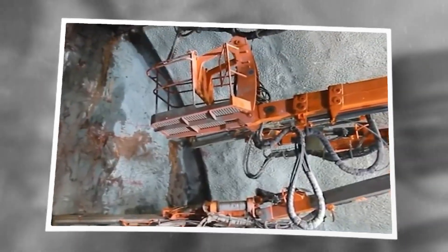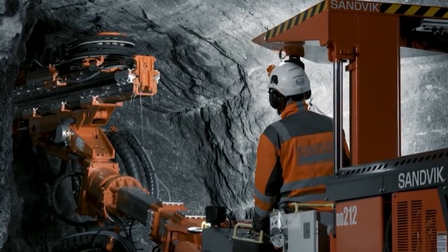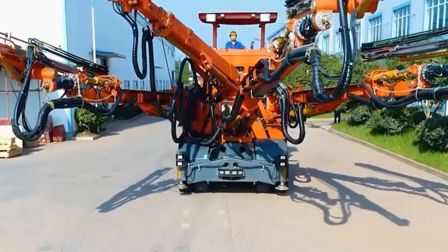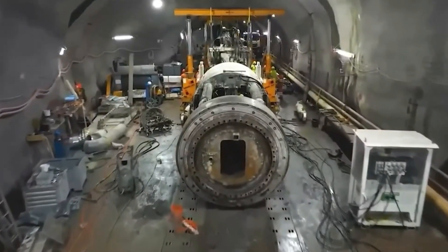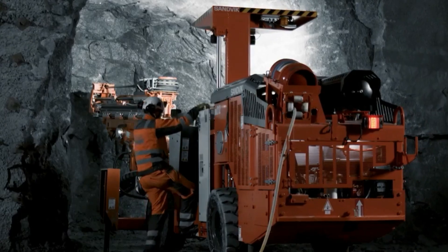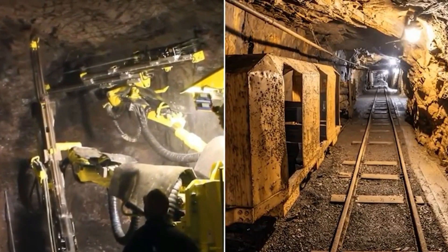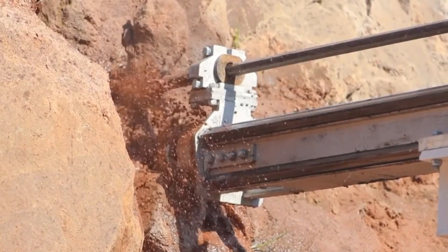One of the most effective rock drilling systems ever created is the Sinon four-boom face drilling rig — a machine with the strength of an army and the accuracy of a craftsman. Constructed using Saiton machinery, it cuts through solid stone more quickly than nearly every other tunneling machine on the planet. It uses four simultaneously operating hydraulically powered booms rather than a single drill, with each boom delivering impact energy up to 20 kilojoules, making extremely precise deep blast holes. A precise hole pattern is drilled by the rig first.